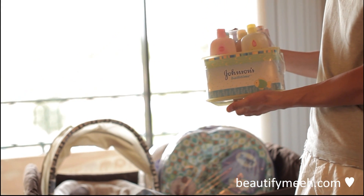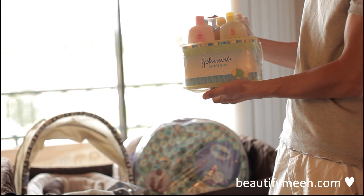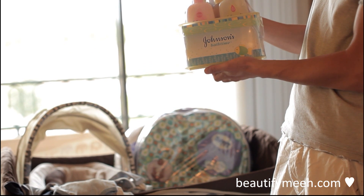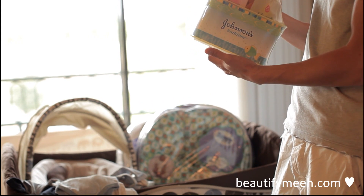This is a Johnson's bath kit with shampoo, body wash, lotion, oil, Q-tips and stuff.